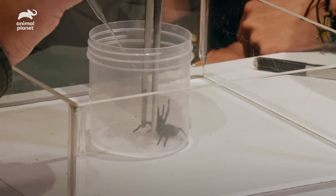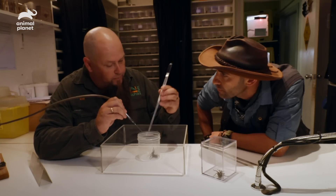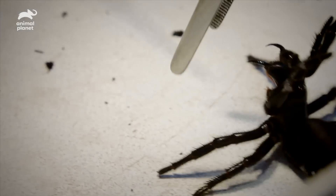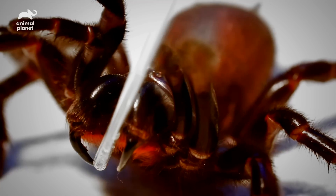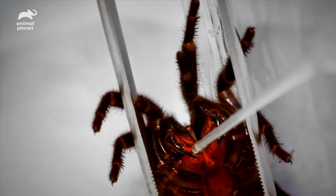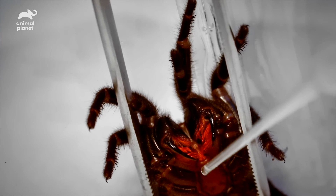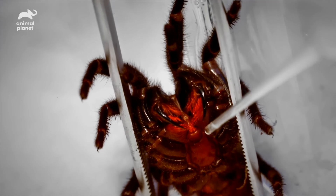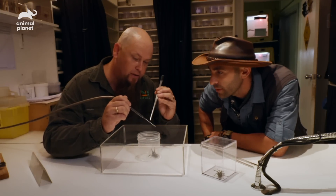Holding the forceps there is also important. You don't want to rip them out and pull the funnel web out. But also by holding it there, she can't actually strike down and waste that venom on the bottom of the jar. So by holding it just like this — we call it hovering — just retouch them just at the front, in between, as they stand up. You can just draw that venom straight. You can actually see the venom going up in that pipette just there.